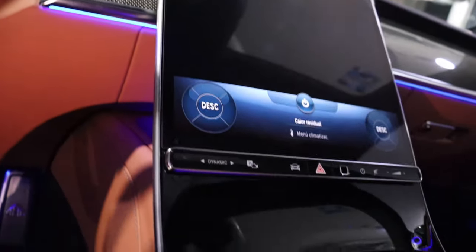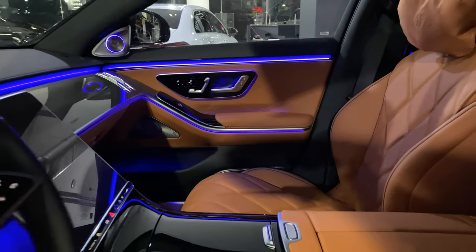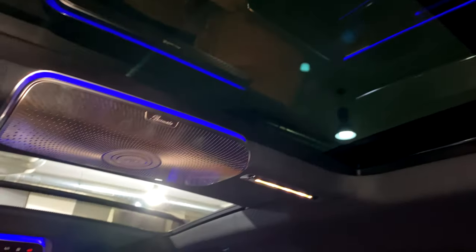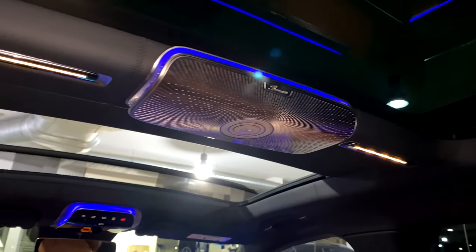En la consola principal, cuenta con una gran pantalla central vertical. Posee cámaras montadas en el techo que interpretan los movimientos de los pasajeros para activar automáticamente algunas funciones.